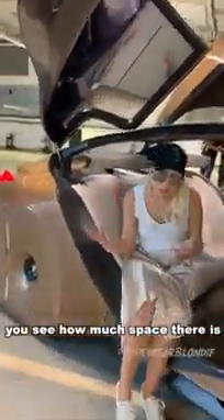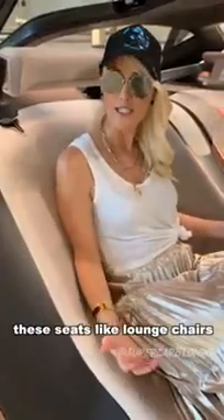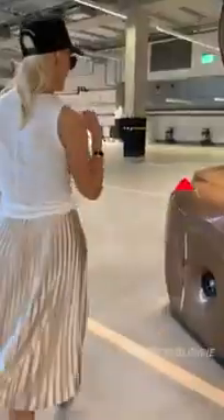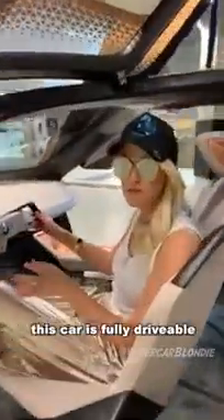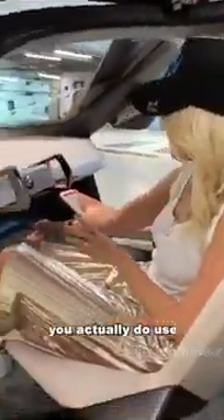You see how much space there is in this car. These seats are almost like lounge chairs. This car is fully drivable — you actually do use the pedals and the steering wheel to drive it.